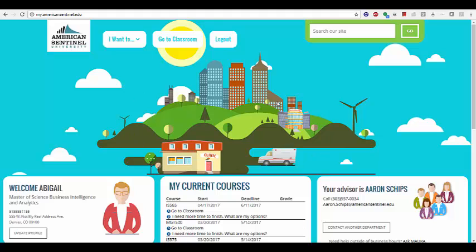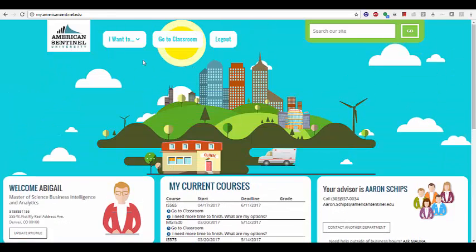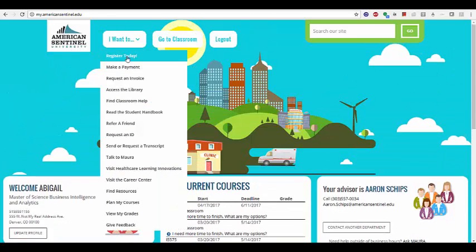Our new student site has the same functionality, but now offers students a simpler way to perform essential tasks at the university. You can now access many of the university's resources on our new student dashboard. Simply click on the I Want To button to choose the request that fits your needs the best.